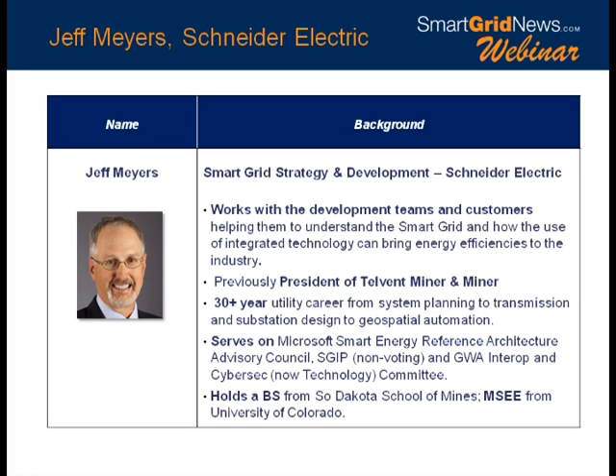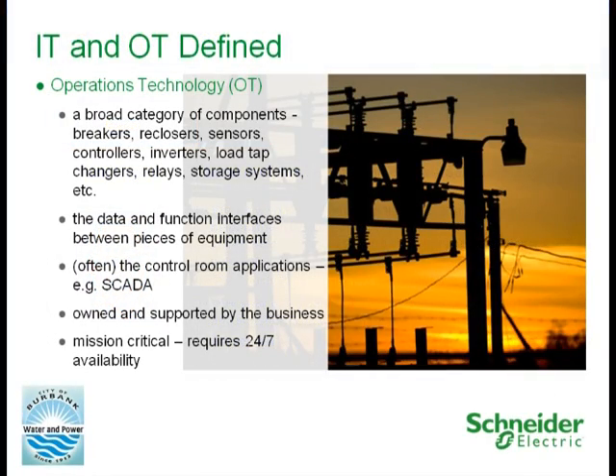Thank you on behalf of my colleagues for being with us today to talk about this important topic. IT/OT convergence is something you hear a lot about, and a lot of people are discussing it. We thought it might make sense to start with a couple of definitions to set the stage. In terms of operational technology, that's a broad category of components it takes to run the distribution system — things like breakers, reclosers, sensors, line controllers — all the things that help operate and manage the grid. It also includes the data and functional interfaces between those devices, where they interoperate and intercommunicate. For today's discussion I'm also including control room applications — for example, SCADA.